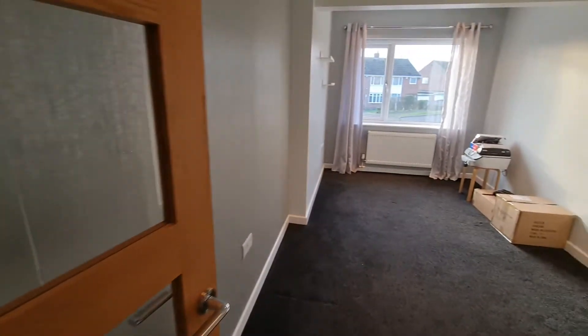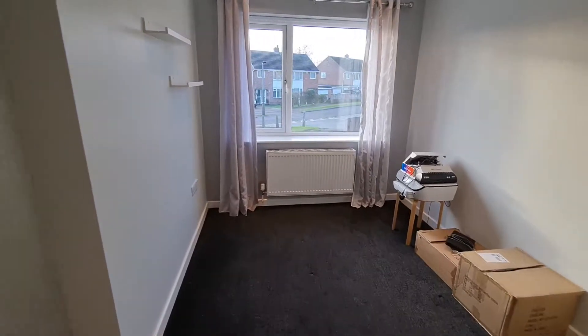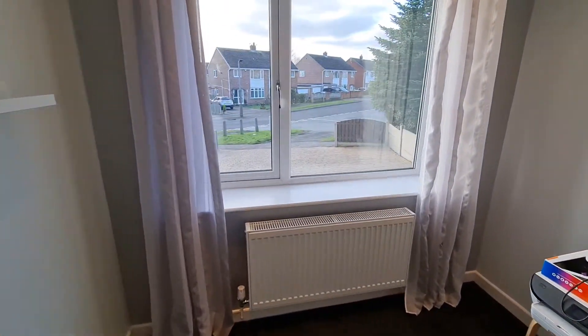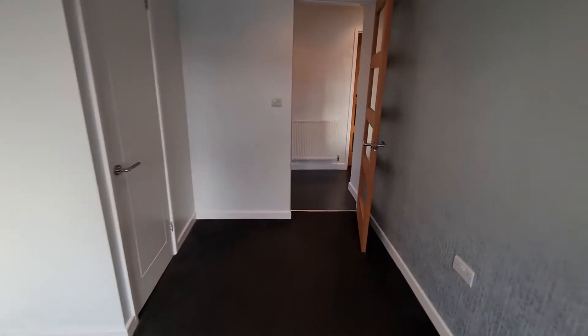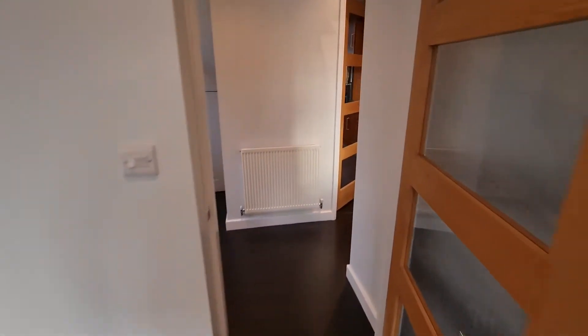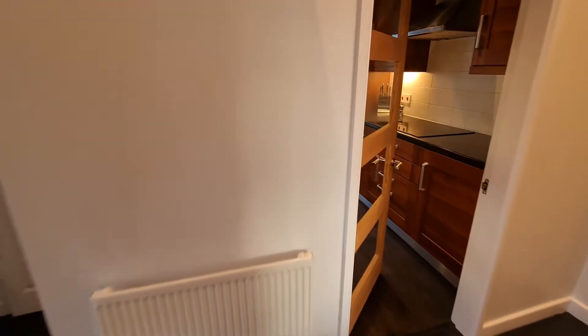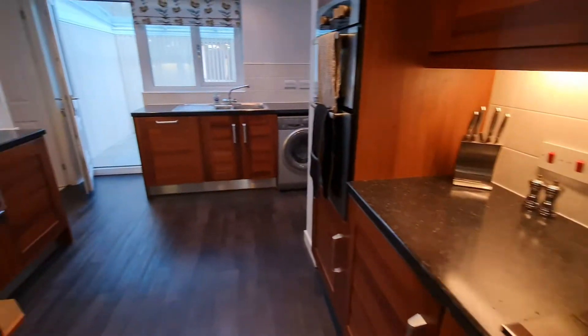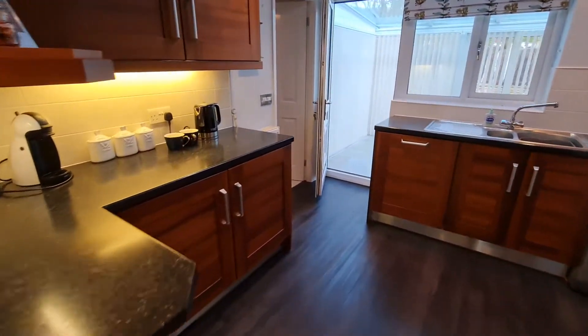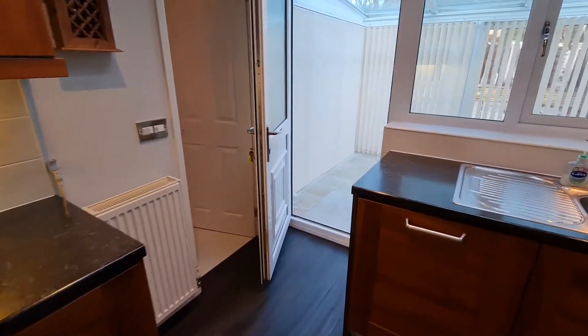As you walk into this property you're greeted by the entrance hallway. To the right hand side of the hallway is a converted garage which could be a bedroom, a dining area, a study, etc. Coming further off the hallway you can then come into this room which is of course the lounge that then opens into the dining area and then further opens into the kitchen, and in the kitchen there are also integrated appliances. Off the kitchen you can access the downstairs toilet and also access the large conservatory to the rear.